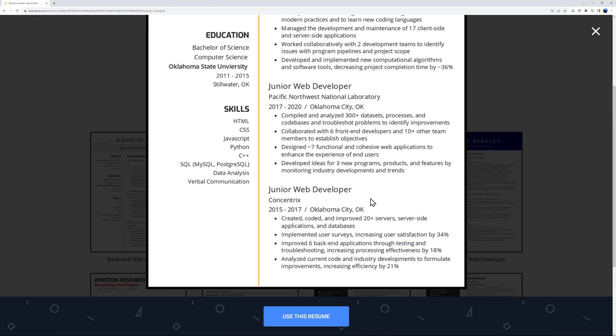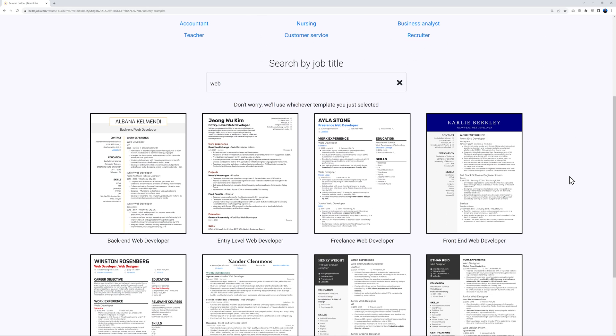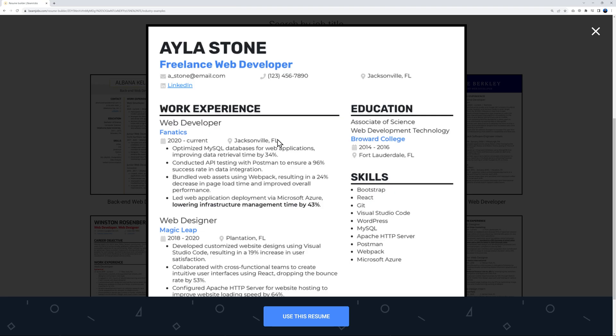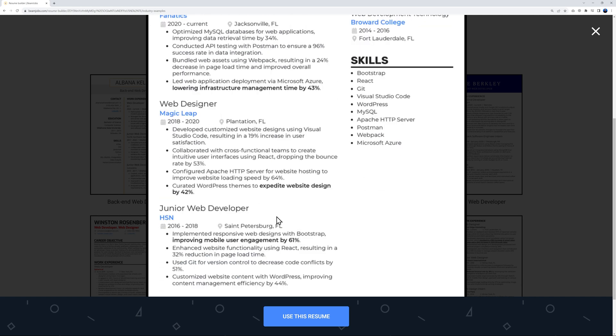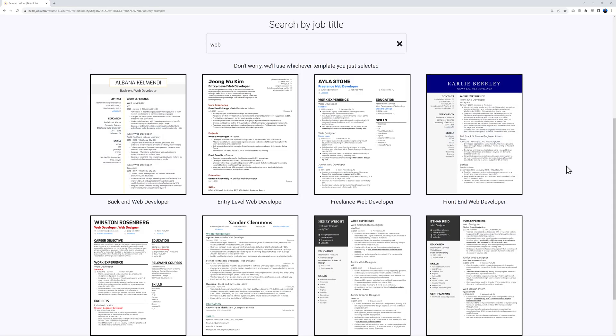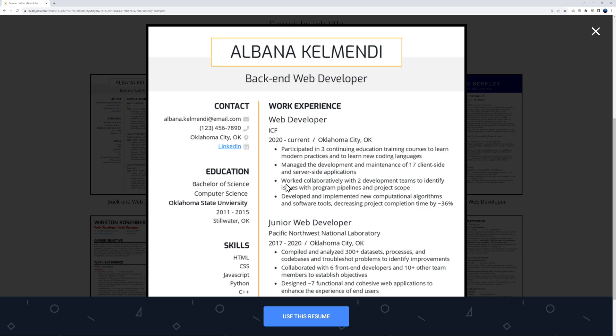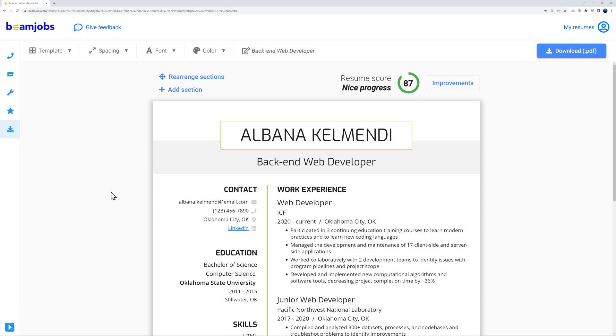You get a quick preview so you know exactly what the resume looks like. If you're not happy with it, you can close and select another one — it's a matter of taste and preferences. I'll go with the very first one as an example, then click 'Use This Resume.'